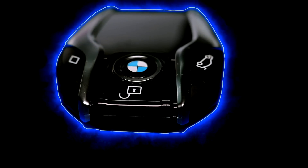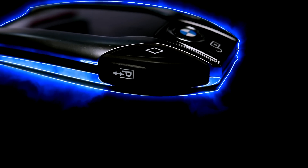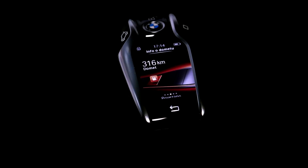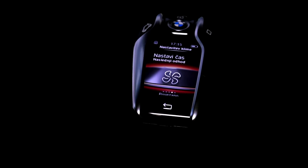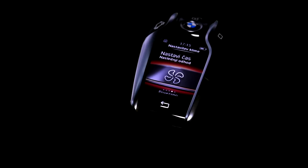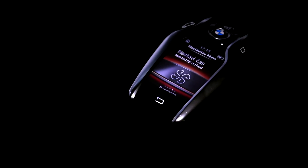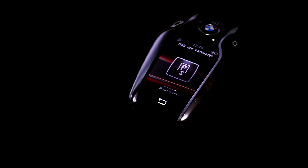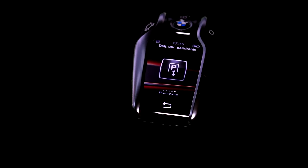Now it's time to say something about the optional key fob computer, with which you can control the BMW 5. It sports a color touch display showing information about the car's range and status. You can select a time for ventilation, as well as automatically park or unpark the vehicle, if you bought that option. Because this is now pretty much a computer, it requires charging, which is done via induction by placing the key into the space before the gear selector.